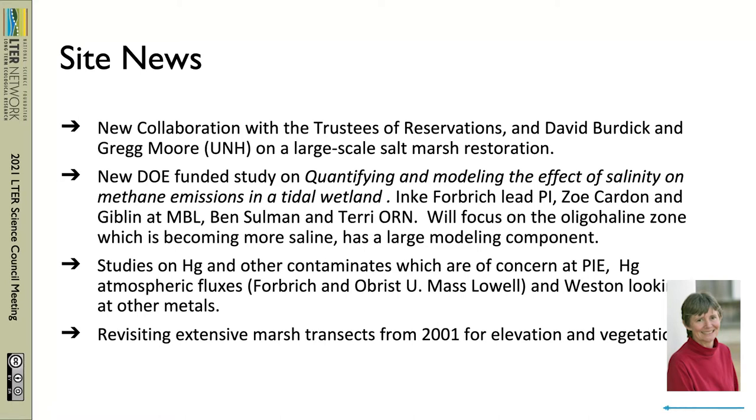For a long time, contaminants have been a concern at Pi. The salt marsh sparrow, which is an endangered species, has the highest concentrations of mercury on the East Coast. No one quite knows why. So Inka and Dan Orbst from the University of Mass at Lowell are looking at atmospheric mercury fluxes at the same site as our CO2 eddy flux tower.